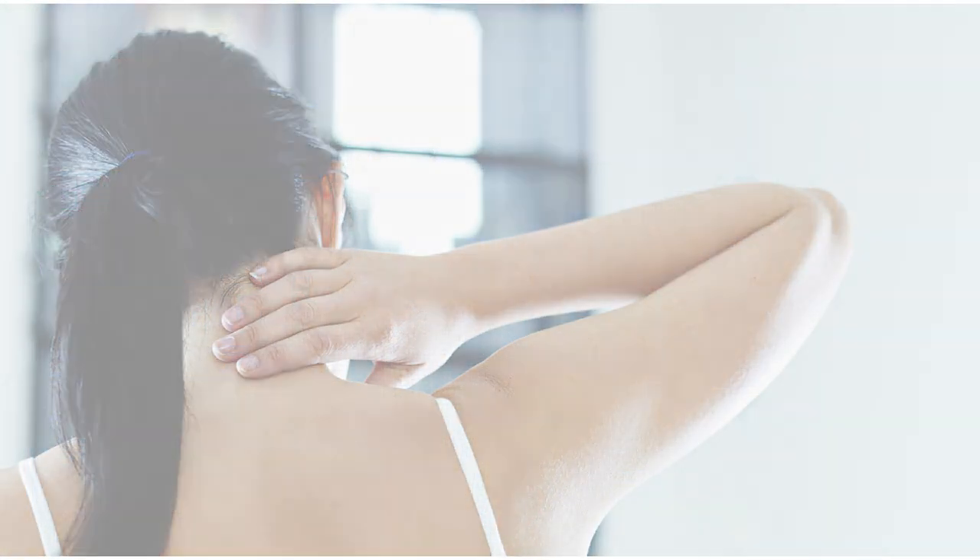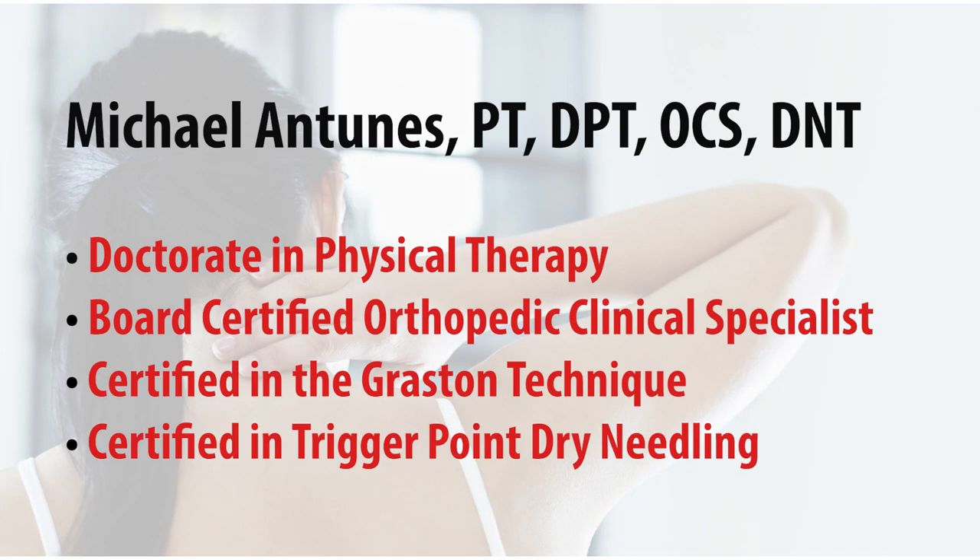Welcome to Physical Therapy and Sports Medicine Centers of Middletown. My name is Mike Antunes, I am the partner and director of this facility. A little bit of background about myself: I have my doctorate of physical therapy, which I received from Quinnipiac University. I also have a number of certifications — I'm certified in the Graston technique and I'm also a certified dry needling therapist.